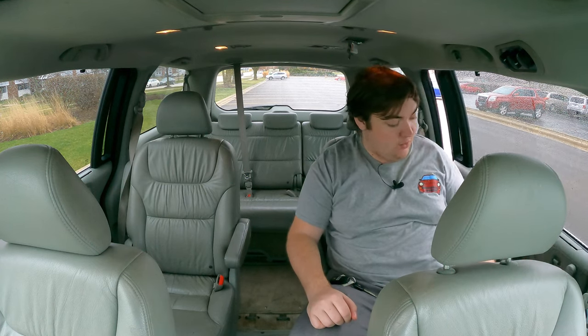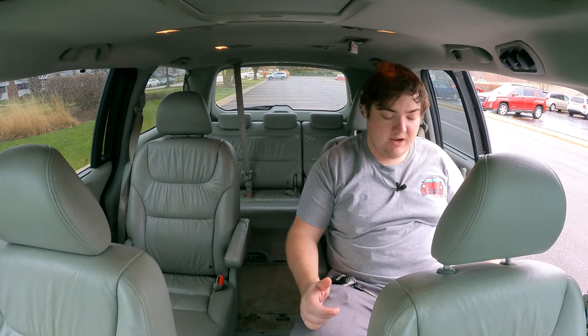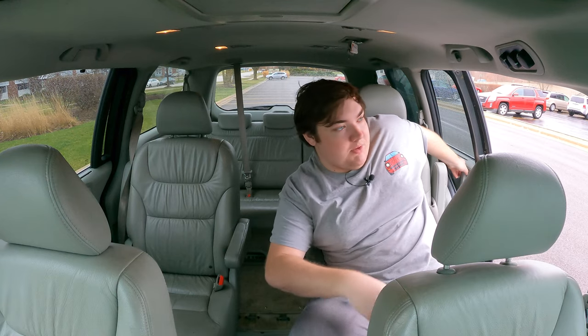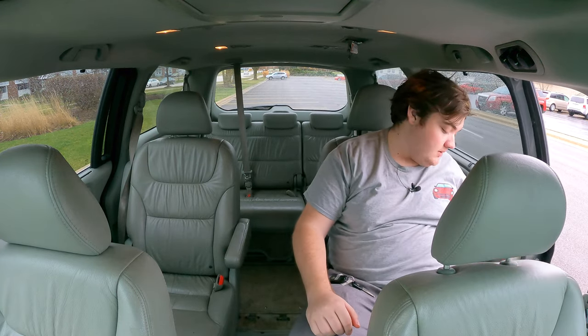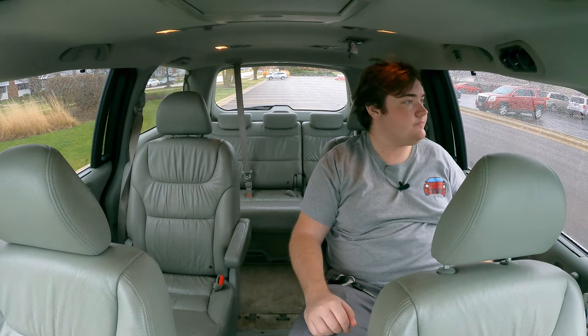Speaking of the doors — power doors — hit it once and the door opens. And then there's no button on the B pillar, but you just tap it once and it closes back up again.